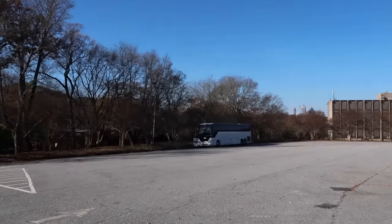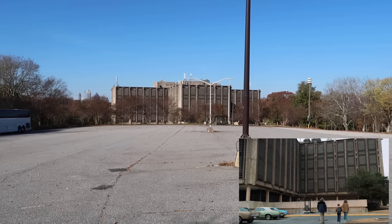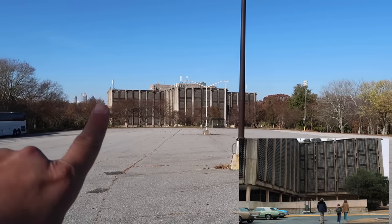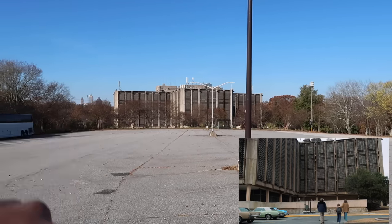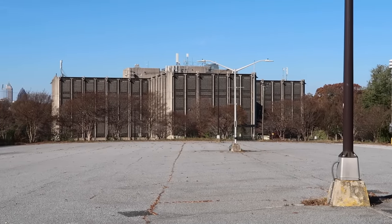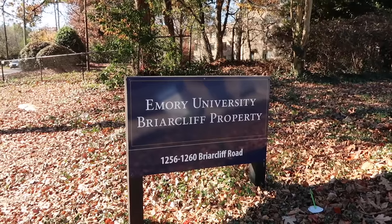It looks like there might be a security guard driving around, so we can't get too close, but this is close enough. I'll put some screenshots from Stranger Things in the lower right-hand corner so you can make out the same building then and now. Looks like most of the scenes were filmed either to the left or to the right. Ironically, I heard this building at one point was a mental institution. If you're looking for Hawkins Lab, it is on the property of Emory University, Briarcliff.